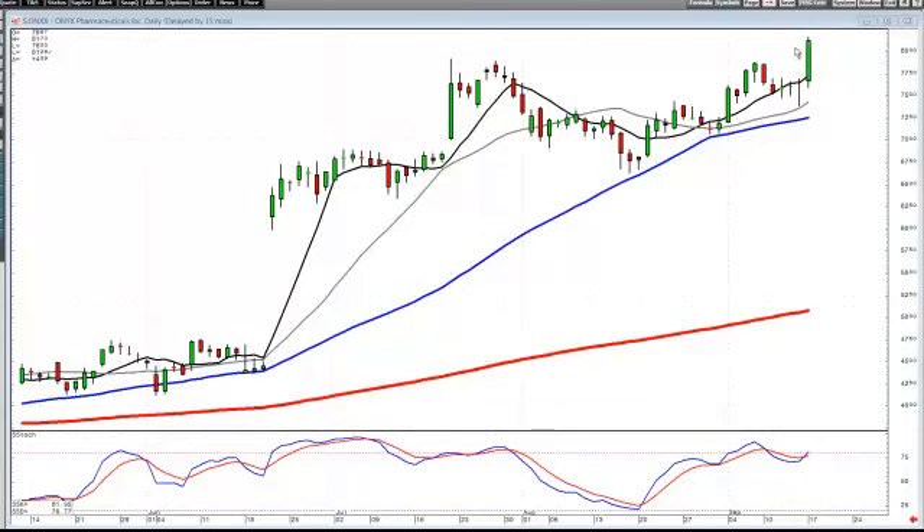The return from this trade is probably going to be much greater than a steady uptrending stock, in that if this is wave one and this is wave two, wave three could be fairly substantial.